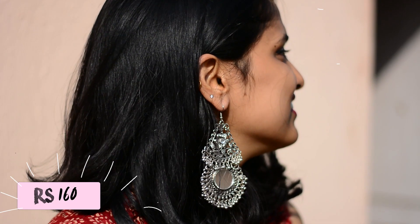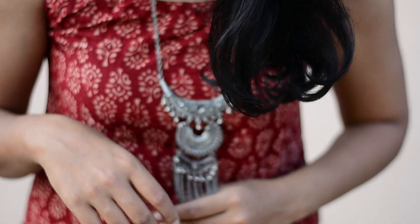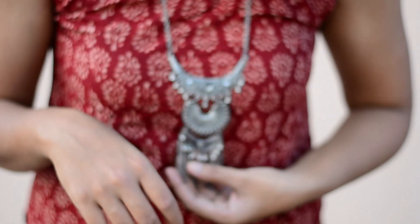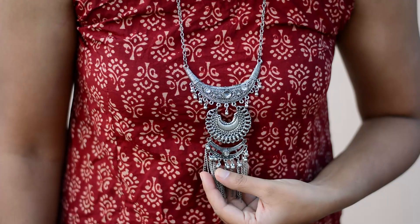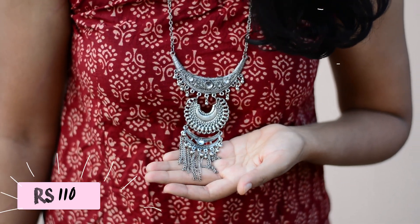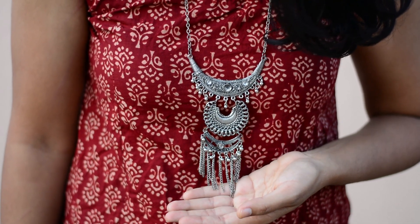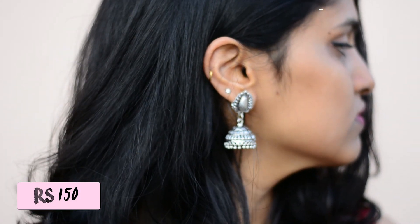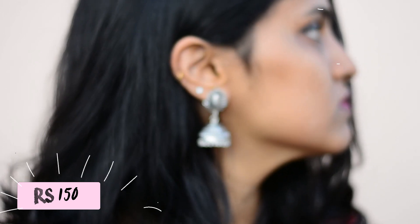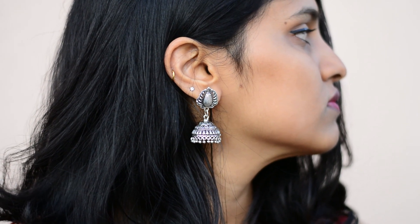Next, I got this pair of gorgeous chunky earrings — they're just perfect for any ethnic or boho outfit. These chunky chains are really trendy and they amp up any outfit, so I had to get this one. It's perfect for daily wear with kurtis. I also love jhumkas, and when I saw this pair I had to pick them up — they're simple and yet elegant.